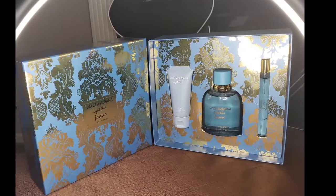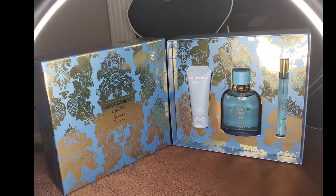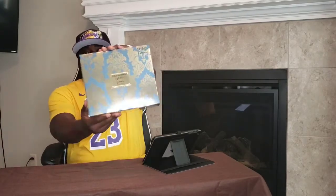Today I'm super excited to bring a fragrance to the table that's been getting raved about in the fragrance community — perfect for the summer. If you want to find out exactly what fragrance that is, keep it locked right here. We're here today with Dolce and Gabbana Light Blue Forever.